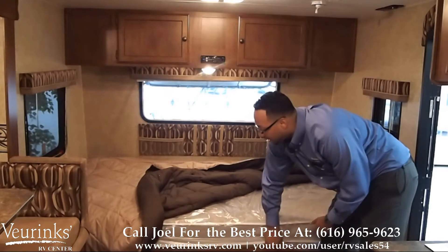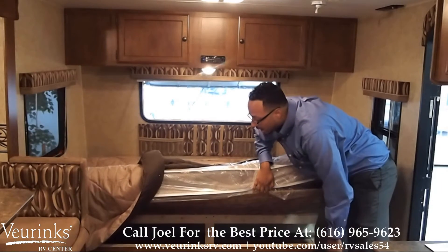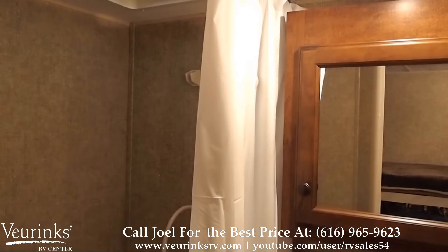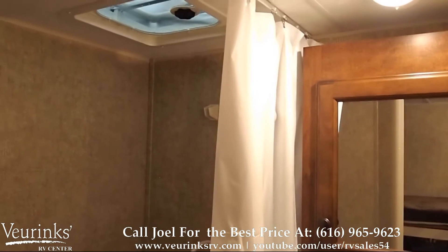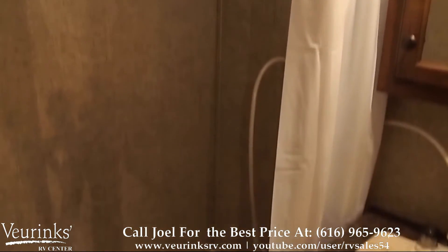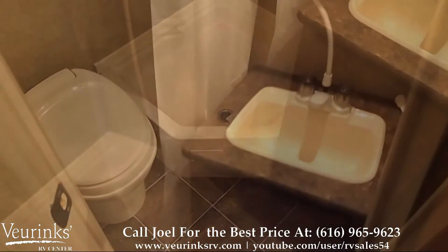Below your bed, you have a ton of storage for any other items you might want to bring on your vacation. You also have your bathroom with a full medicine cabinet for all your toiletry items. It comes with your shower with a vent above. This is a self-contained unit, so you have your toilet along with your sink with plenty of counter space.